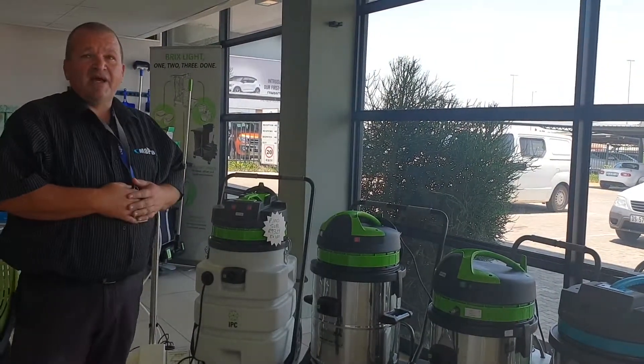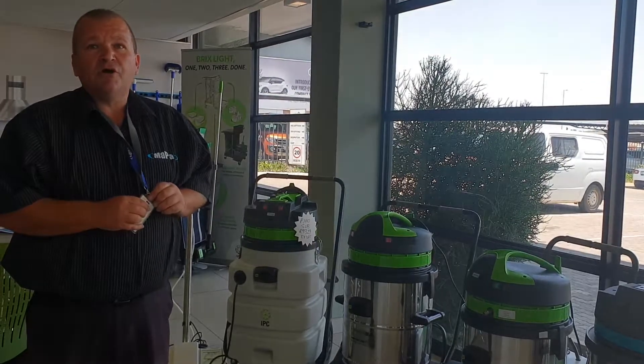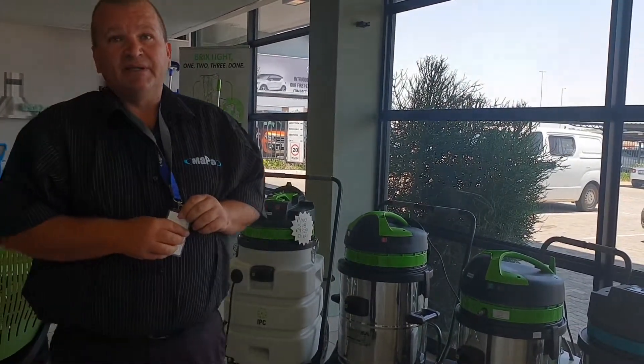Lastly on this side over here, we have our sub-vac, which is commonly used to pull out large volumes of water from elevator shafts or flooded buildings.